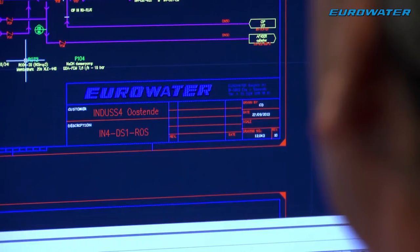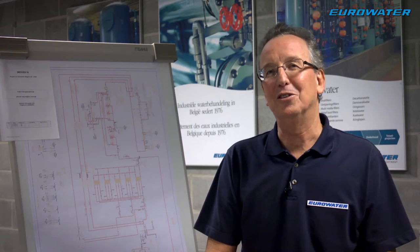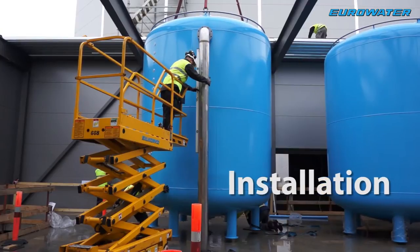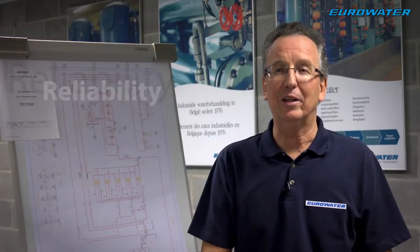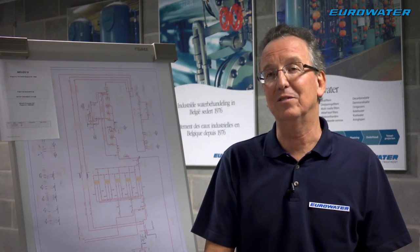My name is Chris Dessin. I am a project engineer for Eurowater Belgium, here in our offices in Ghent. Eurowater is a water treatment company that designs, produces, installs and services water treatment plants. One of our main concerns is reliability — that's why we have been in this business for more than 75 years.